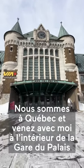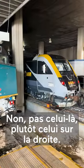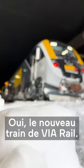We're in Quebec City — come inside the Gare du Palais with me as I'm going to give you an exclusive first look at the brand new Via Rail train sets. No, not that one, to the right. Yes, the new Via Rail train.